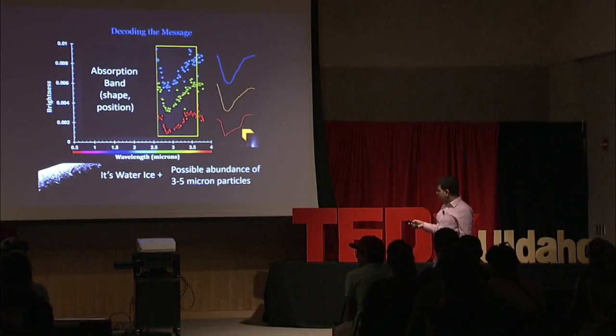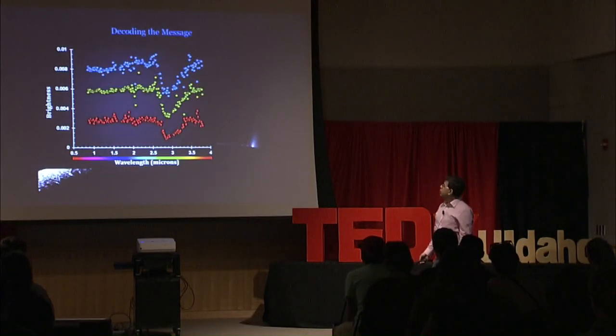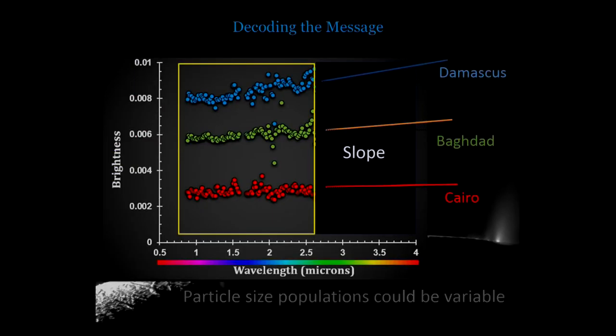Not only that, you can even decipher from this tiny spectral dip what the temperature was at which the ice was forming. So there is a lot of information available in these spectral lines. Moving on, we look at a different area and here we are looking at differences in slope, which tells us about the particle size distribution. Since the slopes are varying, we can say that there is a difference in the particle size distribution of these fountains across different fractures.